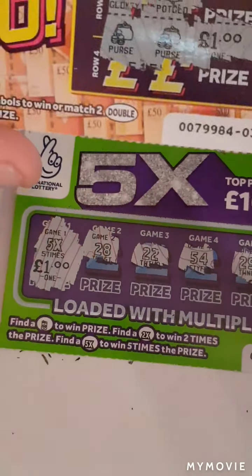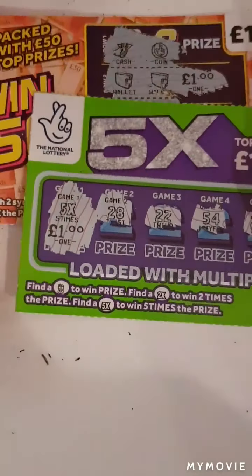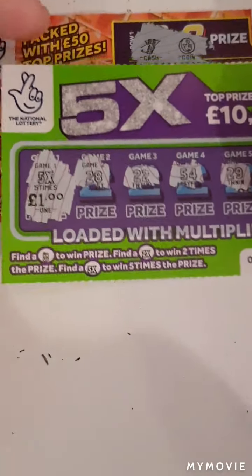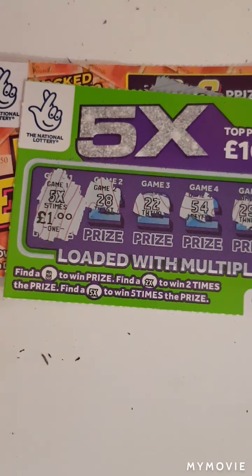So how much did we spend? Three, six, nine, twelve — twelve pounds spent, and we got back seven pounds. Guys, we shall take that. I hope you enjoyed three of each one pound scratch card — see you on the next one!